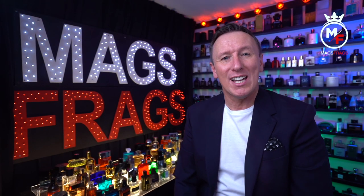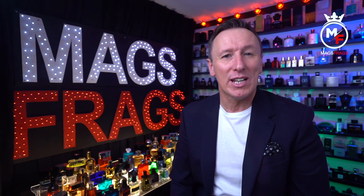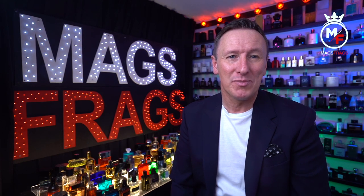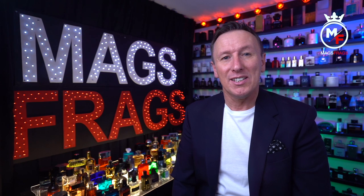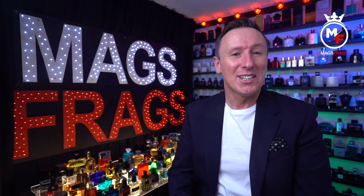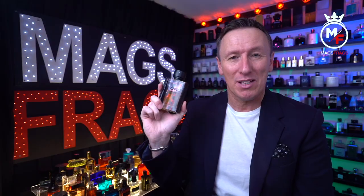It's day 152 of the project and today I'm taking a look back at a fragrance that was on everybody's lips in the fragrance community when I first set up the channel back in 2020. Since then the hype seems to have died down a little bit, and it was a subscriber who asked me a few weeks ago whether I'd tried this one or not, so I thought I'd dig it back out again and tell you what I think of it. This one is Salvatore Ferragamo Uomo.